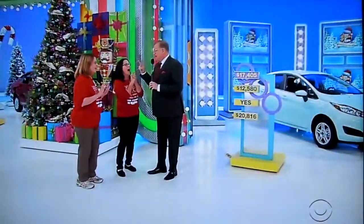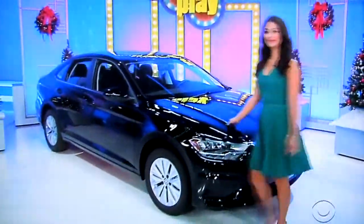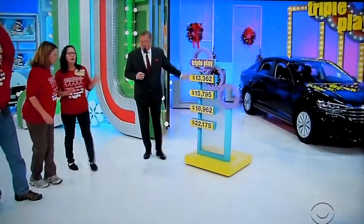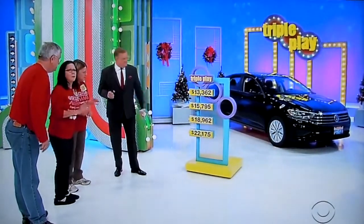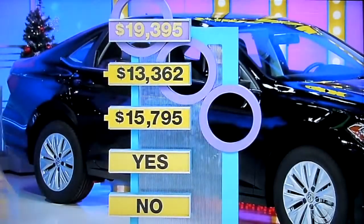Good luck to all three of you. George, let's hear about the last car. Finally, it's the 2019 Volkswagen Jetta S. This sedan has a 1.4-liter engine, 6-speed manual transmission, and front-wheel drive. It's the Volkswagen Jetta S! I need the number that's closest to the price of the car without going over. They chose $22,175. No! It was an $18,000 card — the actual price was $19,000. Darn it.